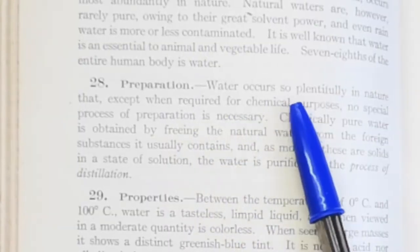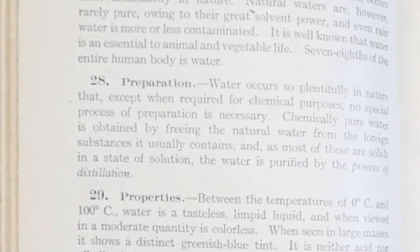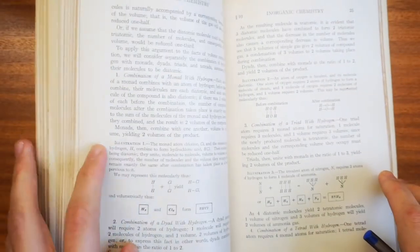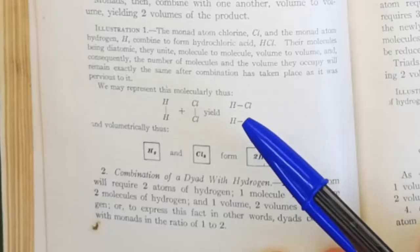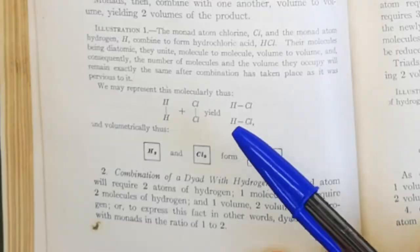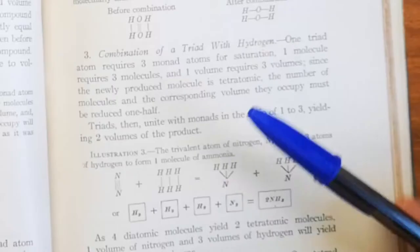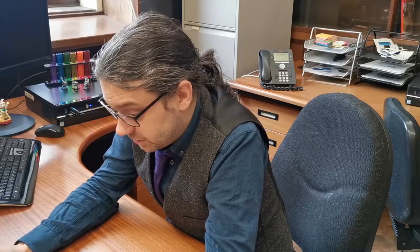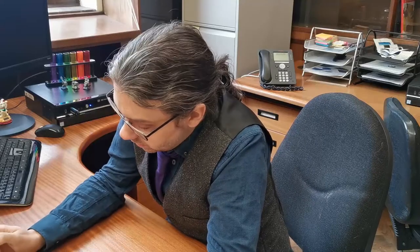Lots of preparations. Water occurs so plentifully in nature that except when required for chemical purposes, no special processes of preparation are necessary, although we might want to deionise it occasionally. Most of this is just lists and lists of materials. We are at the stage where we do know that atoms exist and those are the best way of describing things, but these aren't really structures as we would normally recognise them — we probably wouldn't draw a linear water these days.